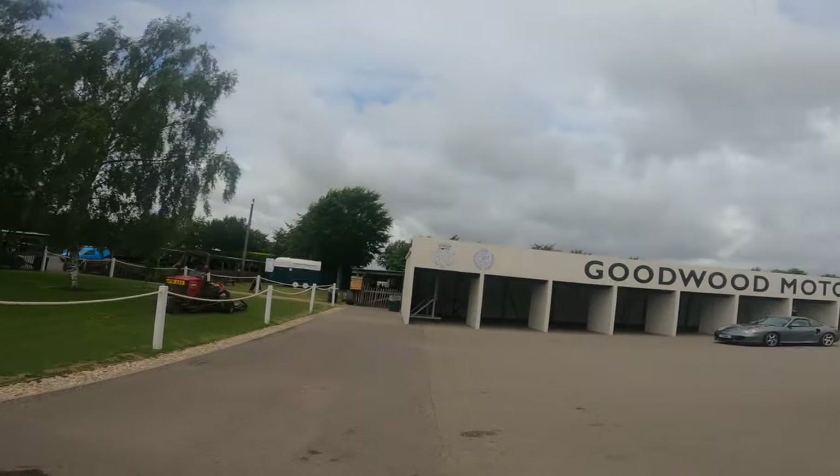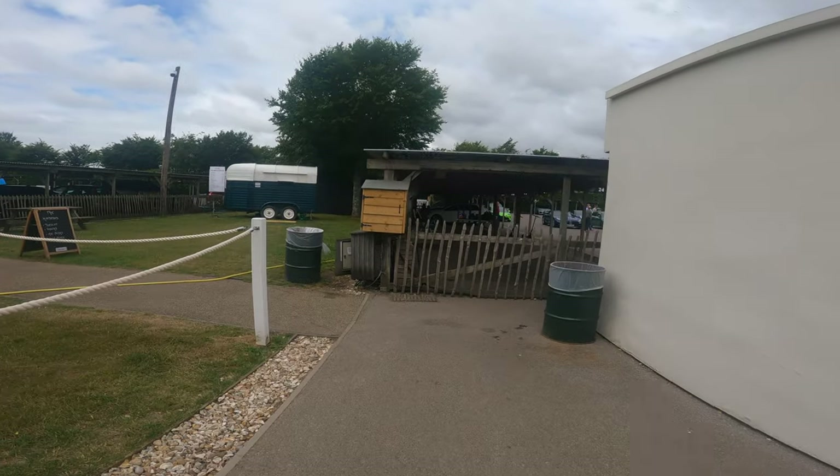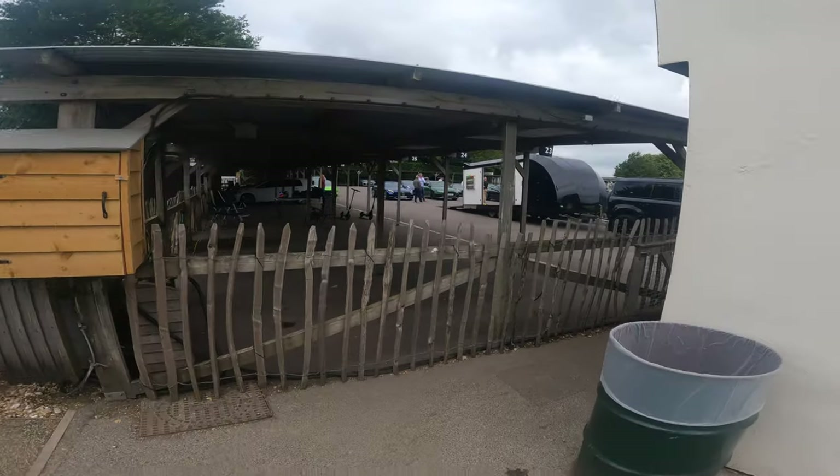Welcome back to Mad Life and welcome back to Goodwood. I often pop up here, so we're gonna have a look and see if there's anything on. Let's go see what's about — I can hear cars going around the tracks. There's obviously something going on, it looks like we have a lot of different cars over here.